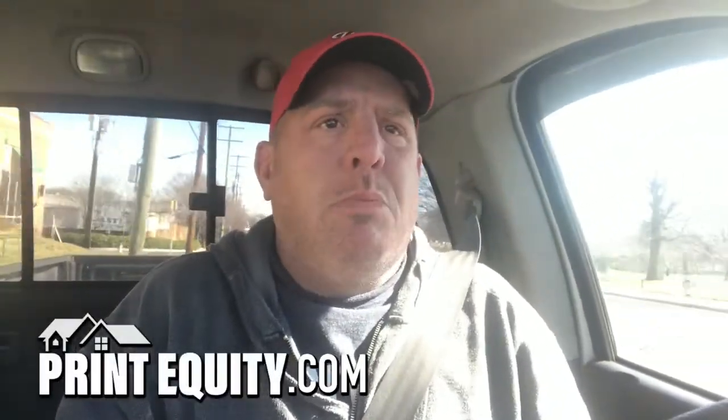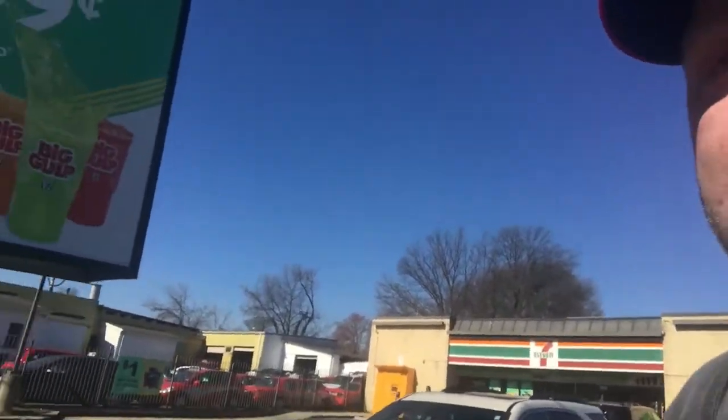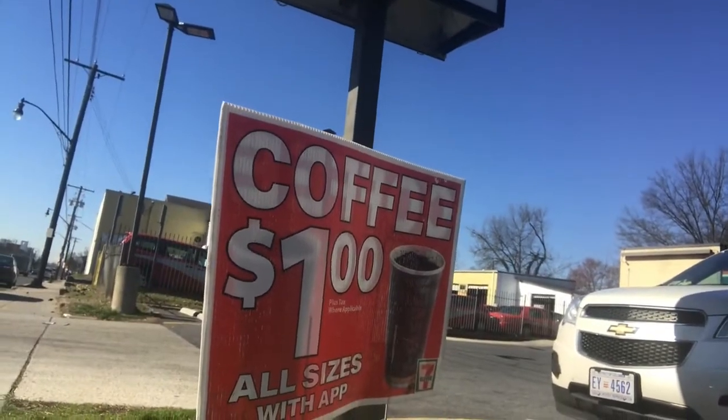A lot of these signs are being used for real estate, but small businesses use them for specials too, and even commercial establishments. Pulling up now on probably one of the most famous franchises in the country — 7-Eleven — and what do they have out front? A bandit sign: 'Coffee — One Dollar.' Big retail stores, everybody is using these signs.